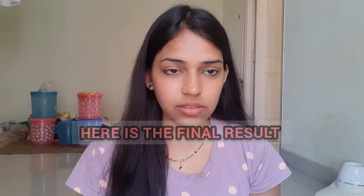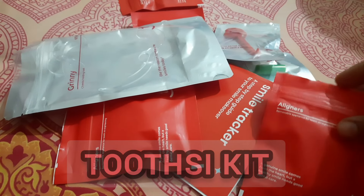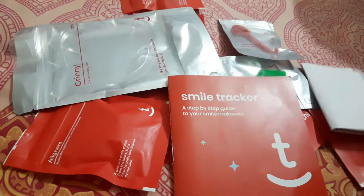Last video mein maine share kiya tha about Toothsy, yani ki invisible aligners. Now many of you requested to upload the final results, so this is it. Before proceeding to the final video, let me show you the Toothsy kit — this is the whole kit, total set of aligners, teez mein box mein ke liye side ka diya hai.